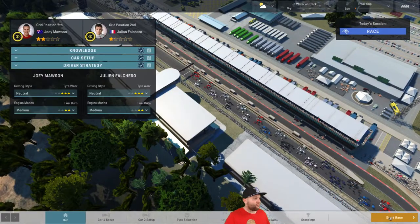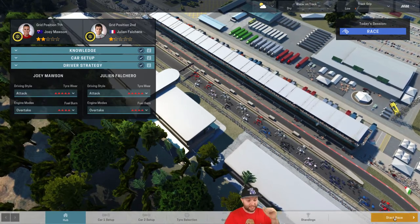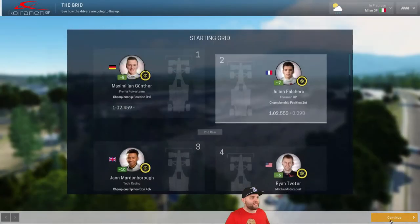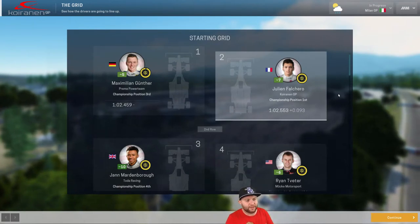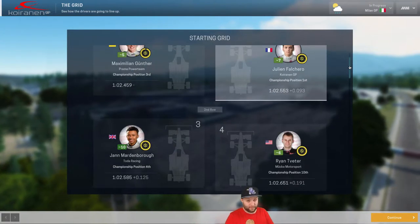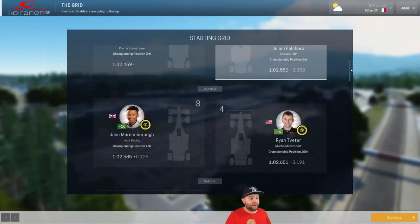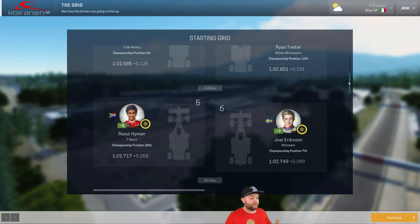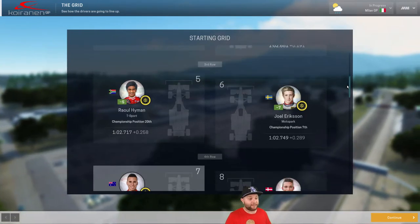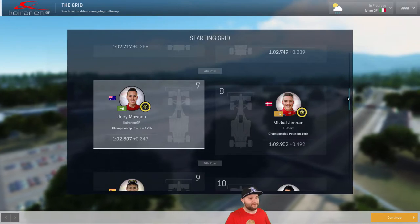Let's get into the grid. We want them to start off with the best — full attack, overtake mode, let's see how far they can get. We have Maximilian Gunther on pole position, with Julian Valcaro just behind him. These two have got to know each other quite well over the last little bit. Then we've got Jan Martin-Bright in third, followed by Ryan Tvetter in fourth.